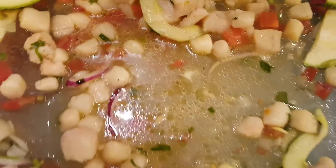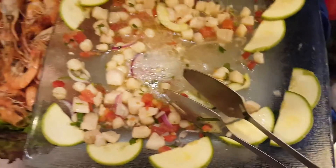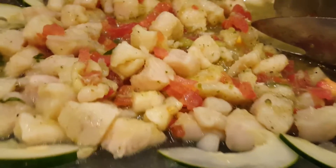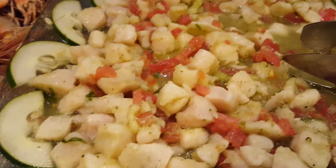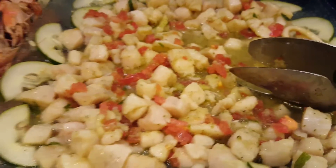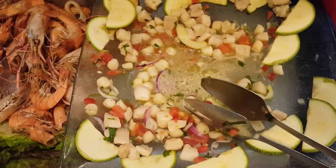But the zucchini — or even if you use cucumber — just flipping makes this ceviche. Then there is this one, which looks similar, but this one's made with cucumber, and this one's made with zucchini.